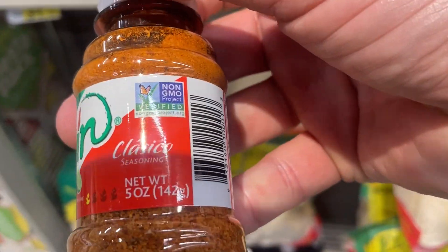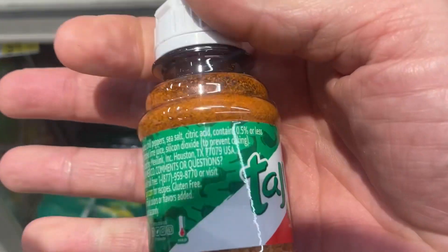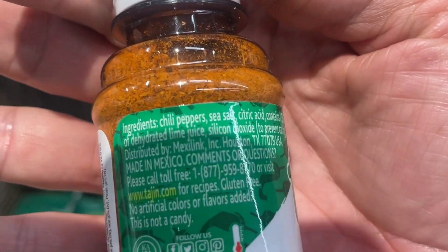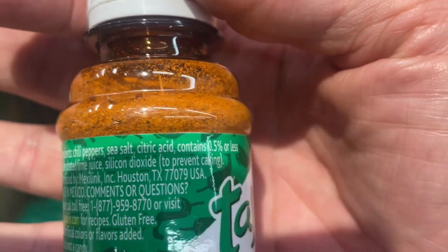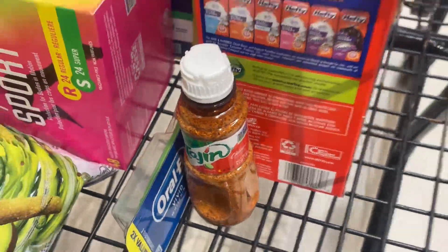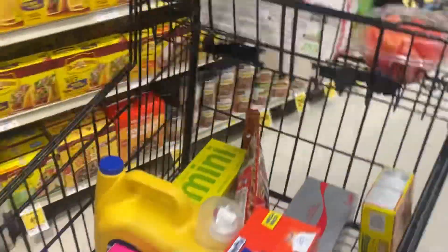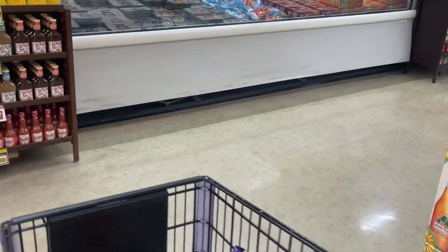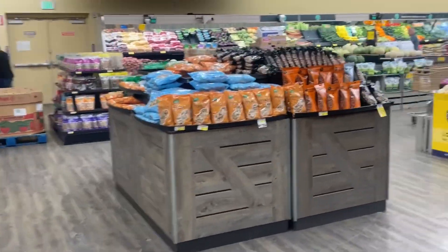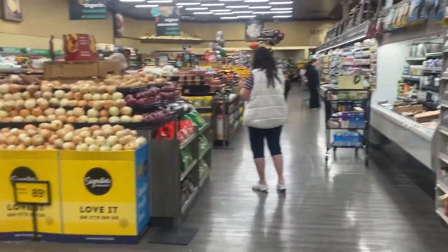It's Tajin Classical Seasoning. Made in Mexico - chili peppers, sea salt, citric acid. That's what they wanted. Most importantly, the customer's going to get it. It's in my basket and now we're going to pick up some flowers. I know where the flower department is because they know me well - I pick up flowers here all the time.